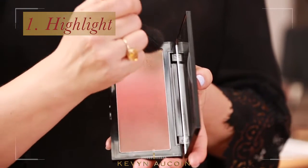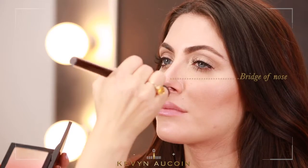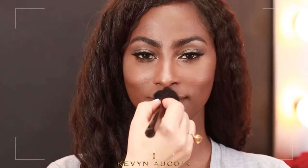It's important to apply the Celestial Powder in Candlelight to the brow bone, the bridge of the nose, the cheekbones, and the Cupid's Bow. One of Kevin Aucoin's signature tips is to apply light colors to make your features come forward and appear more lifted.